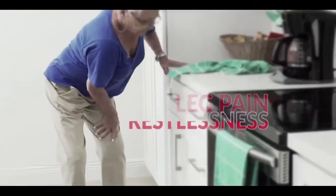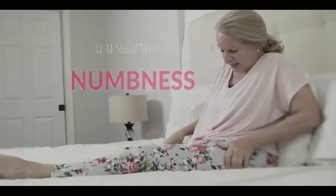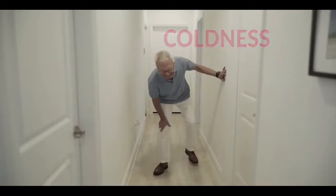Have you ever felt leg pain, restlessness, cramps, tingling, swelling, numbness, itchiness, or coldness?